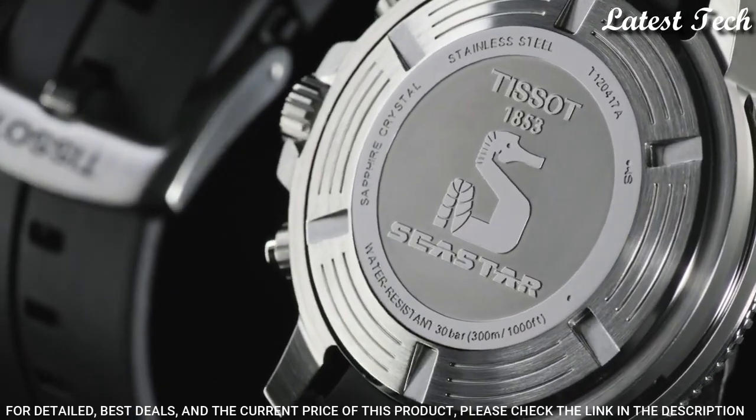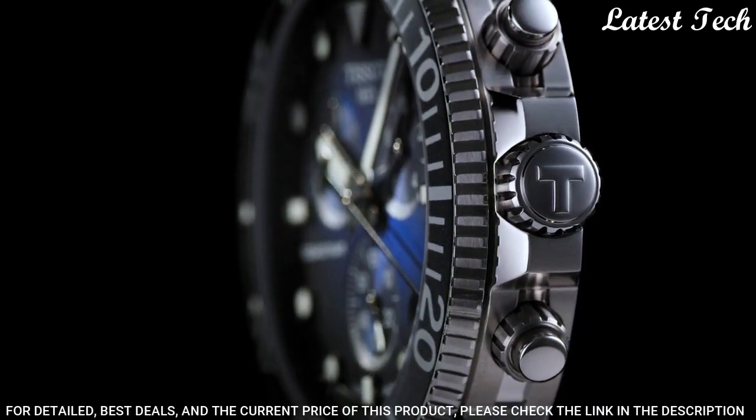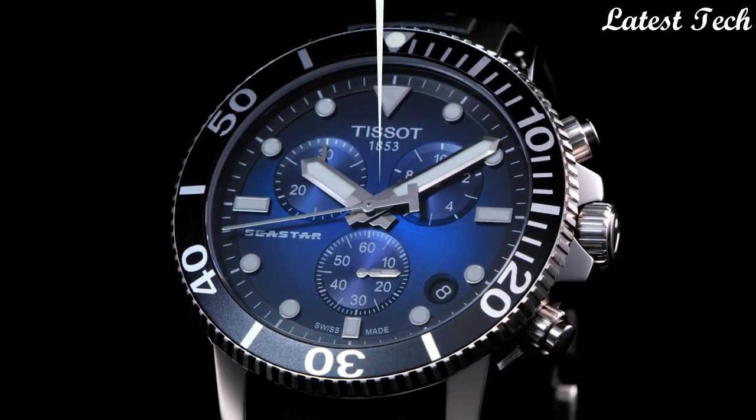Functions: Chronograph, Rattrapante, Date, Hour, Minute, Small Second. Sport Watch Style. Swiss Made.